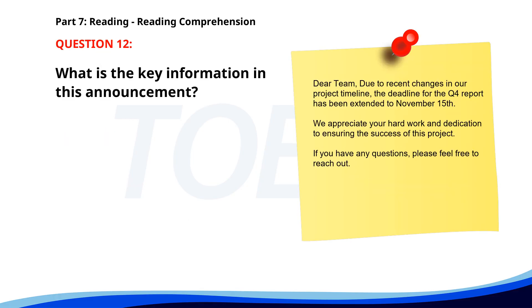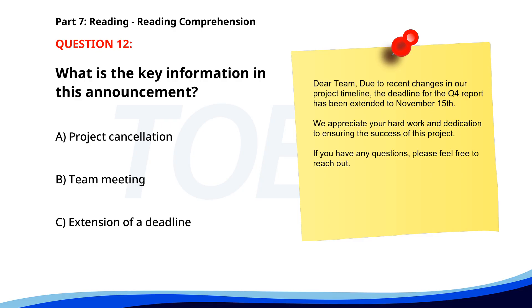Number 12. Dear Team, due to recent changes in our project timeline, the deadline for the Q4 report has been extended to November 15th. We appreciate your hard work and dedication to ensuring the success of this project. If you have any questions, please feel free to reach out. What is the key information in this announcement? A. Project cancellation. B. Team meeting. C. Extension of a deadline. The correct answer is C: Extension of a deadline.